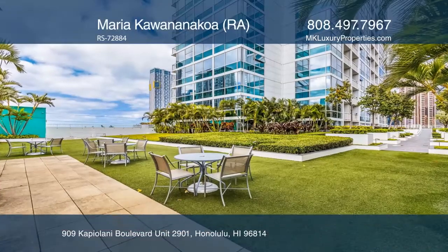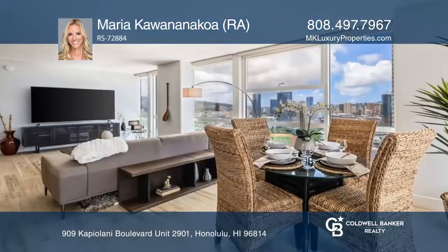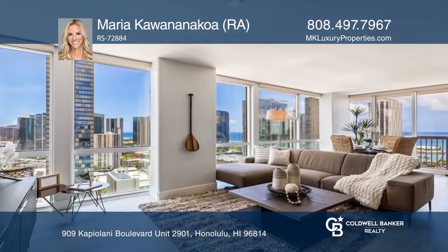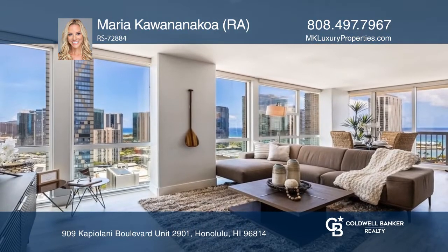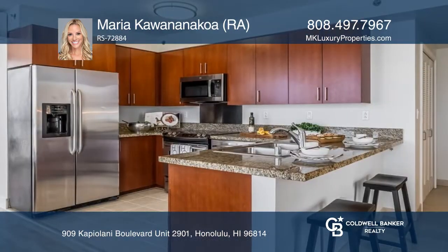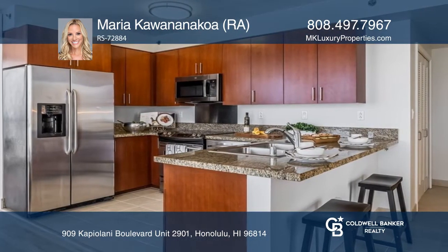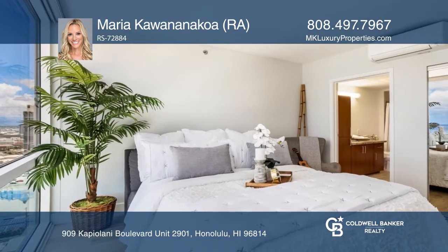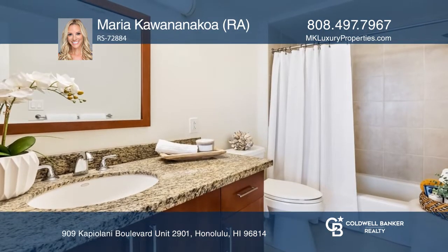This highly preferred Corner 01 Diamond Head unit has 180-degree views of mountains, city, and the ocean, and comprises two bedrooms, two bathrooms, plus two assigned tandem parking stalls in a secured covered garage. The kitchen boasts granite counters and top-of-the-line GE Profile appliances.